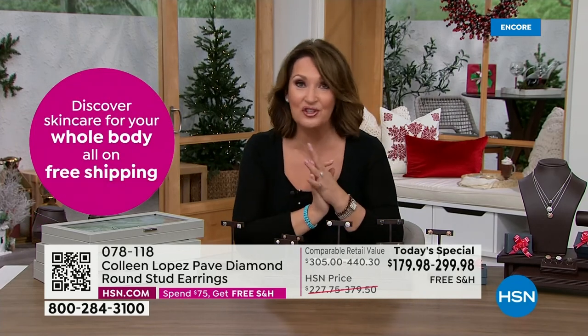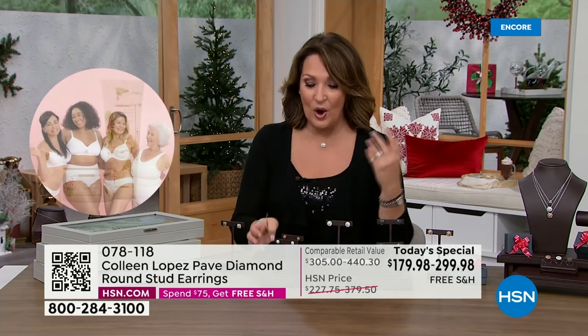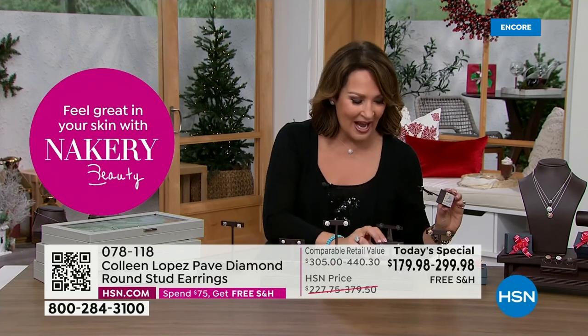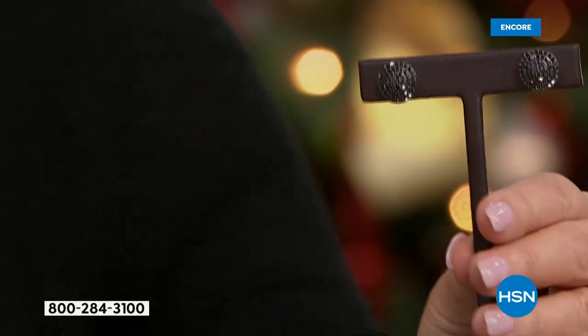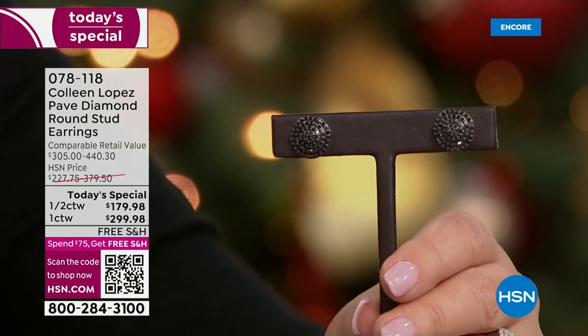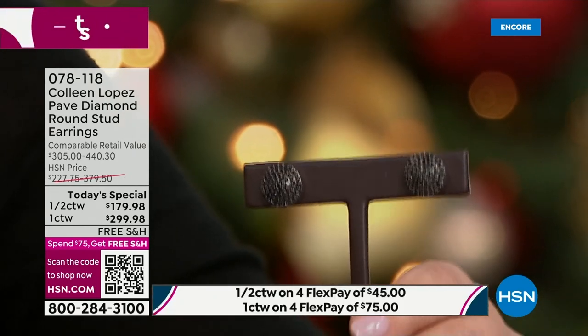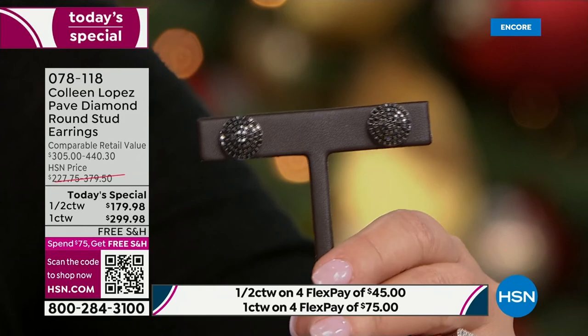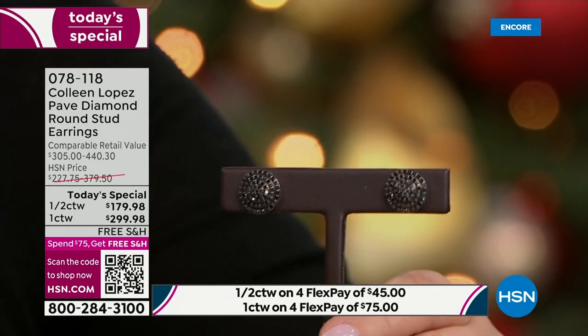We are live on HSN's Facebook — stop by if you want to join the conversation and tell us which color is catching your eye. Here's the black diamond one more time — the sparkle coming off those gorgeous black stones is stunning. These are all genuine black diamonds. The size is a half inch in diameter. Google 'one carat pave diamond studs' and you'll see nobody is in this price range — nobody's in the hundreds for half or full carat pave diamond studs.